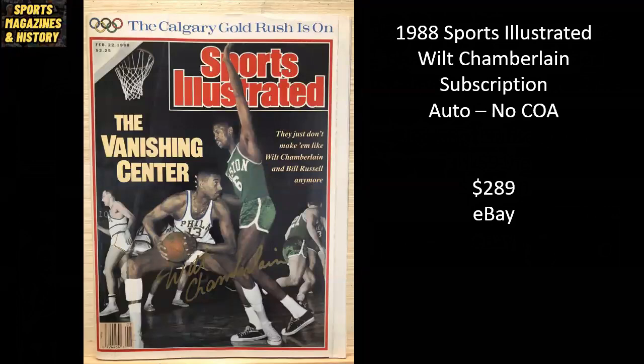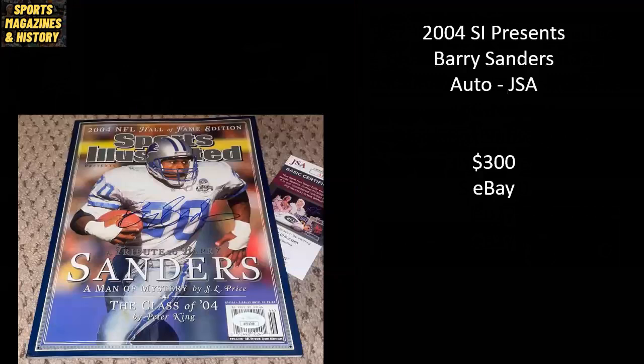A 1988 Sports Illustrated cover featuring Wilt Chamberlain and Bill Russell — 'The Vanishing Center.' This is a subscription copy with the label removed, autographed by Wilt Chamberlain, who passed away in the early 90s. There is no certificate of authenticity, but it sold raw for $289 on eBay. From 2004, Sports Illustrated Presents featuring Barry Sanders, autographed and authenticated by JSA, sold raw for $300 on eBay.